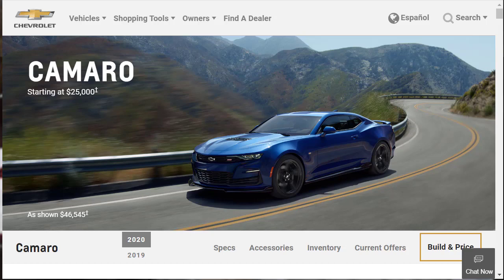Hi, welcome, thanks for joining me. On this episode of Build Your Own, we're going to build, price, and option a 2020 Chevrolet Camaro LT1 Coupe, as well as learn about the features and other configurations. Before we do, I just want to remind you that if you find this build and price review helpful, informative, or entertaining, please like, share, and subscribe to my channel.